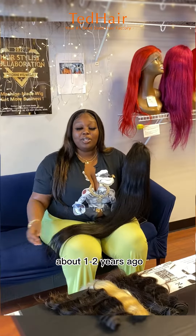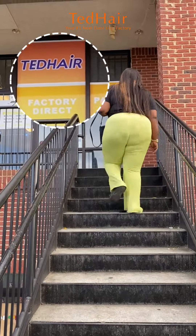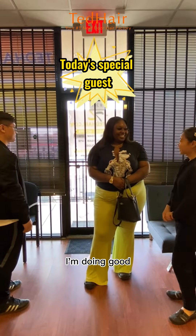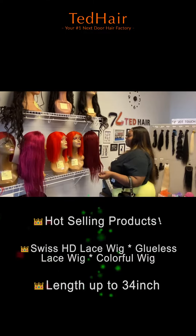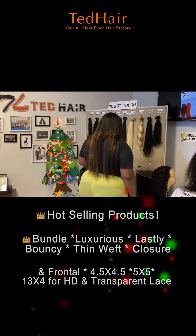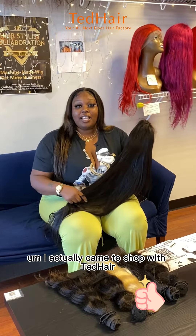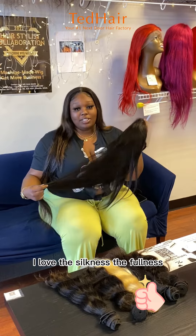I actually came to shop with Ted Hair about one to two years ago. I actually love the quality of the hair, I love the silkiness, the fullness.